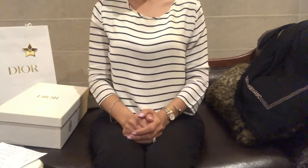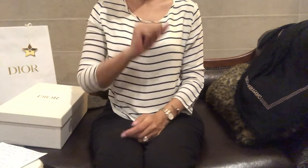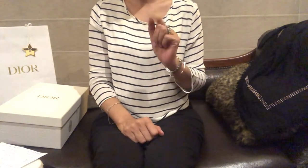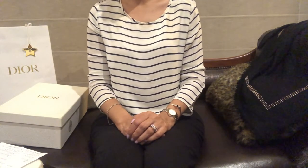Hello everyone and welcome! If you're new here and are into luxury handbags and shoes, please subscribe to my channel so you don't miss out on any of my videos. In today's video I'll be doing a reveal of my Dior Dway slides.